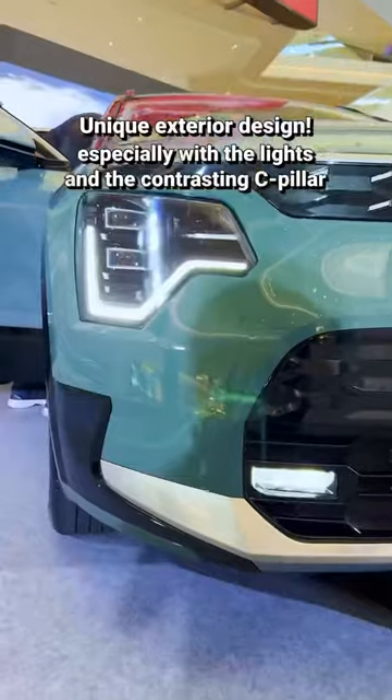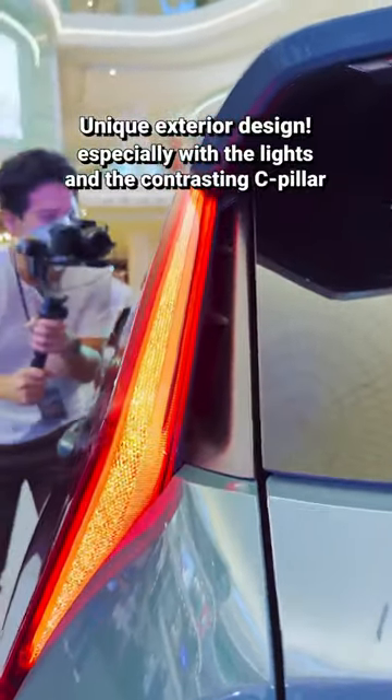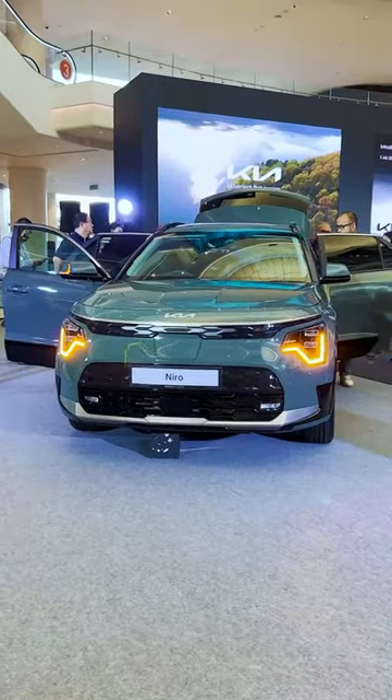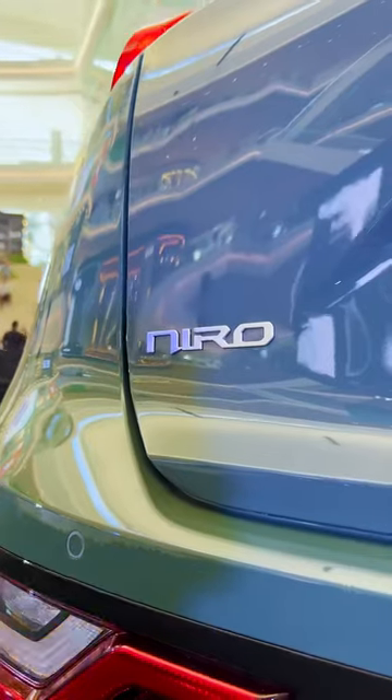The design of the exterior is rather unique with distinctive headlights and taillights plus that contrasting C-pillar — definitely eye-catching. And so that's the all-new Kia Niro EV. Like it? Dislike it? Comment your thoughts below.